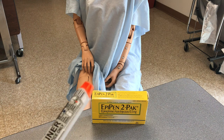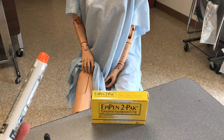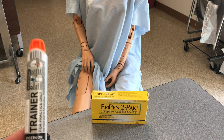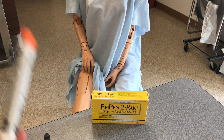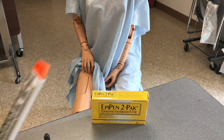But bottom line, it doesn't last very long. So if you use one of these, you need to call 911 as soon as you can to get medical help there, because most of the time you might have a two-pack, but pretty much you might only have one on hand. So you've got to be very, very careful — you need to get 911 and EMS there immediately when you use one of these.